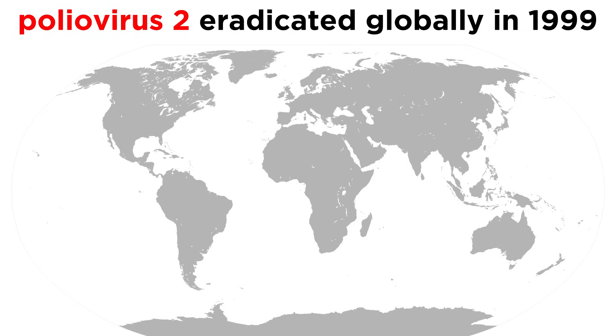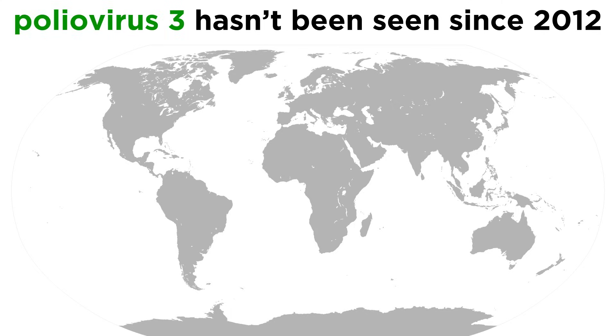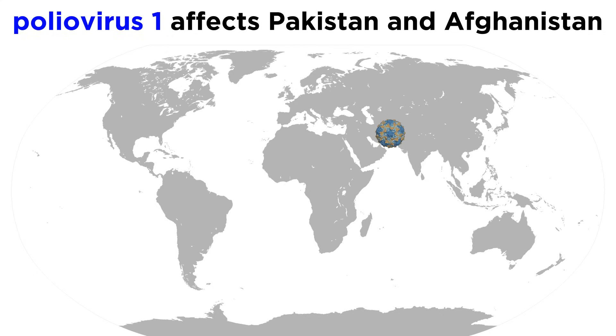Globally, poliovirus 2 was eradicated in 1999, and there hasn't been a case of poliovirus 3 since 2012. According to the World Health Organization, poliovirus 1 affects only two countries as of 2020 — Pakistan and Afghanistan. So, with any luck, this will soon be eradicated as well.